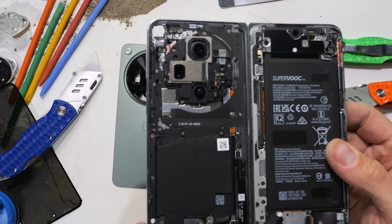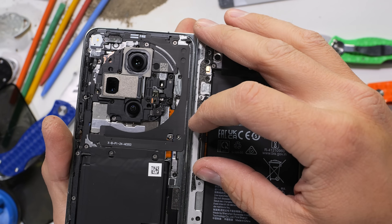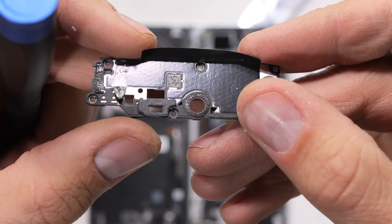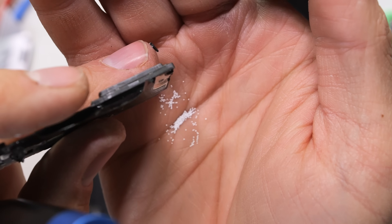I did think about counting every one of these screws out loud, which would have taken at least a good 30 minutes, because it turns out OnePlus is using about 80 screws to hold this thing together. I say around 80 because I lost track at about 70 and I'm not going to go back and count them all again. There's also a lot of foam balls inside the upper loudspeaker, but I'm not counting those either.